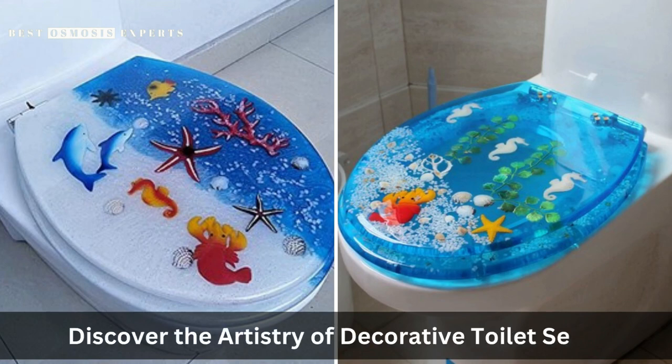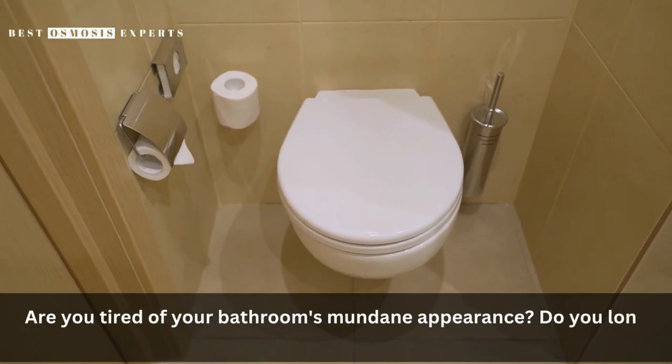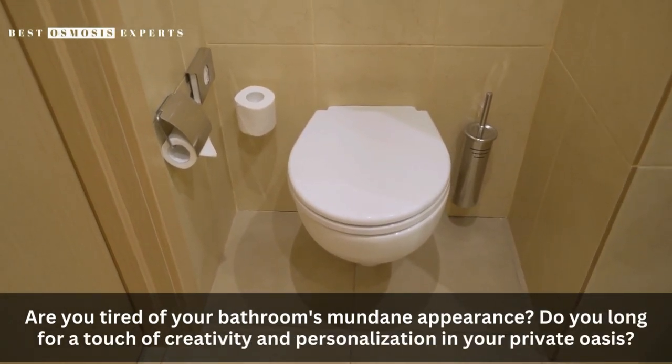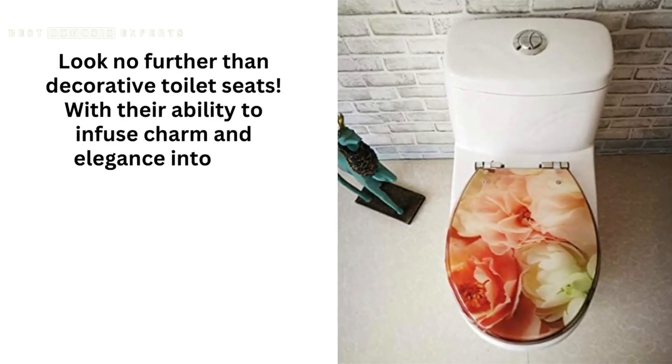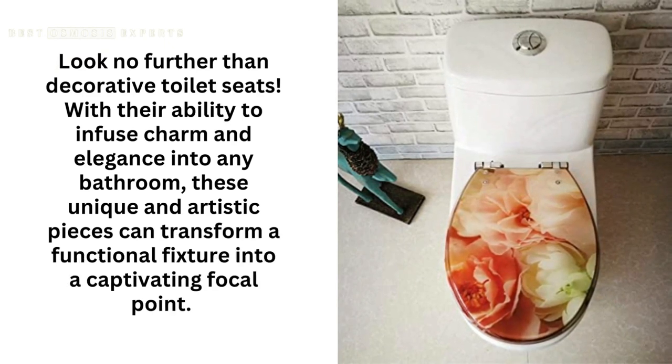Discover the artistry of decorative toilet seats. Are you tired of your bathroom's mundane appearance? Do you long for a touch of creativity and personalization in your private oasis? Look no further than decorative toilet seats, with their ability to infuse charm and elegance into any bathroom.